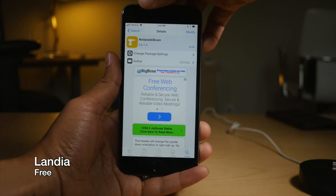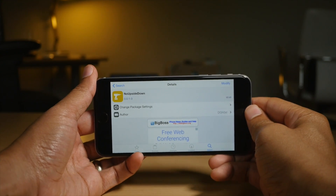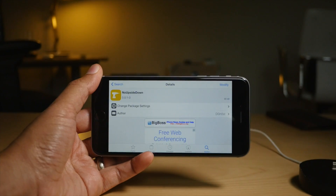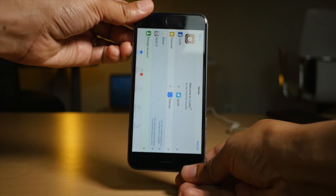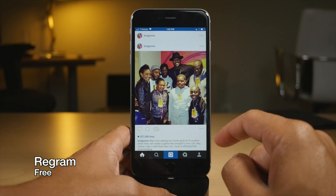If you have an older device like an iPhone 5 or iPhone 5S, you don't get landscape mode in Cydia, but Landia can do it for you — it gives you landscape mode on older devices for Cydia. No Upside Down gets rid of that issue where turning your iPhone upside down in Cydia and other apps shows the interface upside down. No more upside down.